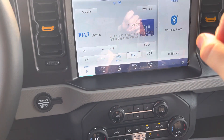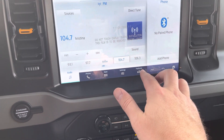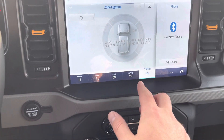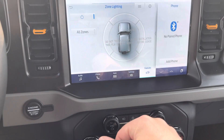This big 12-inch screen display has all kinds of features including satellite radio and Bluetooth streaming. If you go into the Features menu, you can even turn on Zone Lighting, which basically turns the whole outside of this vehicle into one big LED flashlight. You can pick whichever zones you want to light up or do them all at once.